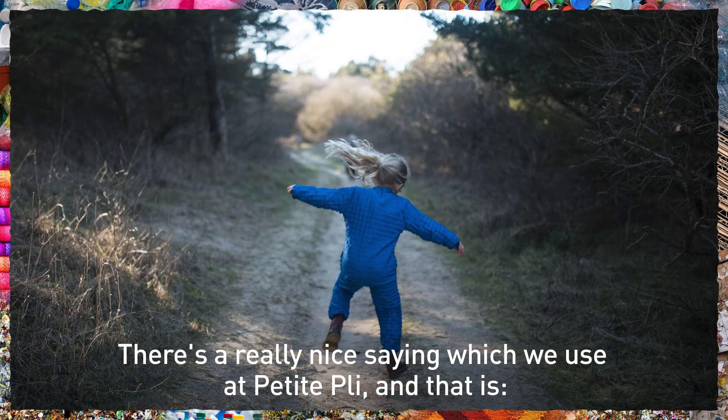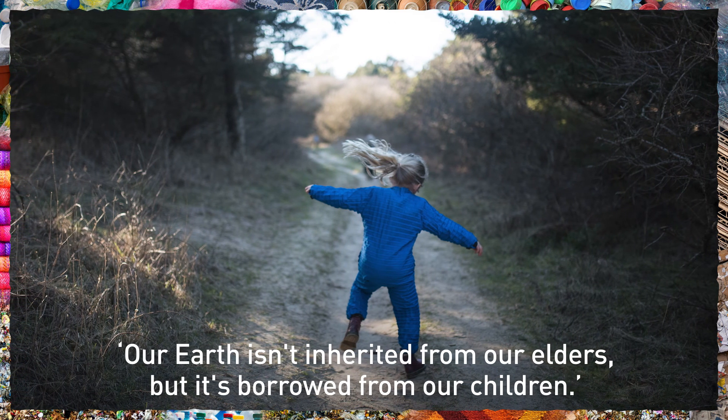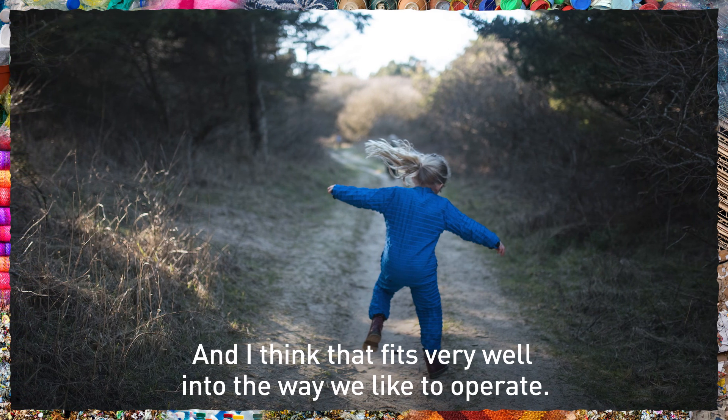There's a really nice saying which we use particularly, and that is: our earth isn't inherited from our elders but it's borrowed from our children. And I think that fits in very well into the way we like to operate.